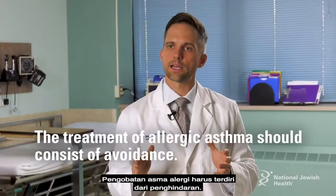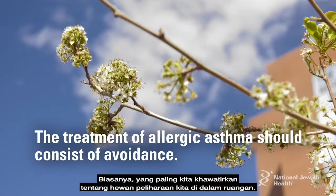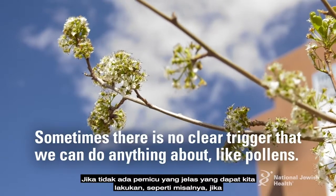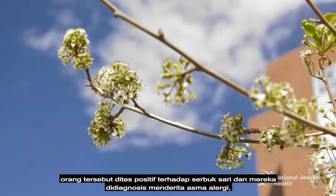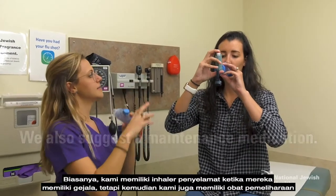Treatment of allergic asthma should consist of avoidance. If there's no clear trigger we can do anything about, such as pollens, we typically provide a rescue inhaler for when they have symptoms, and also a maintenance medication.